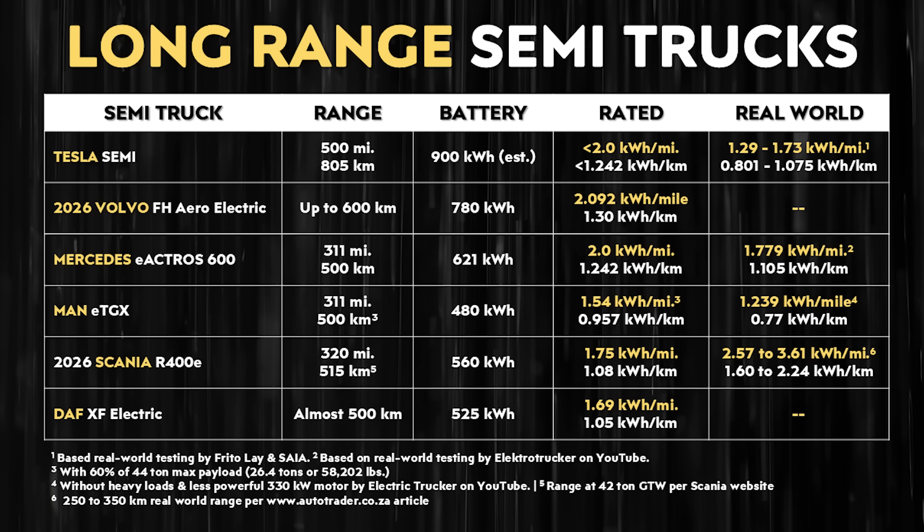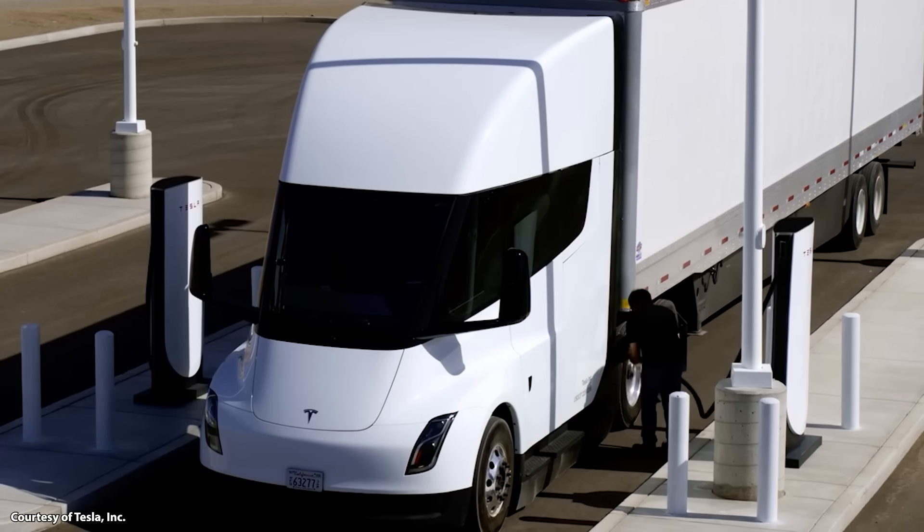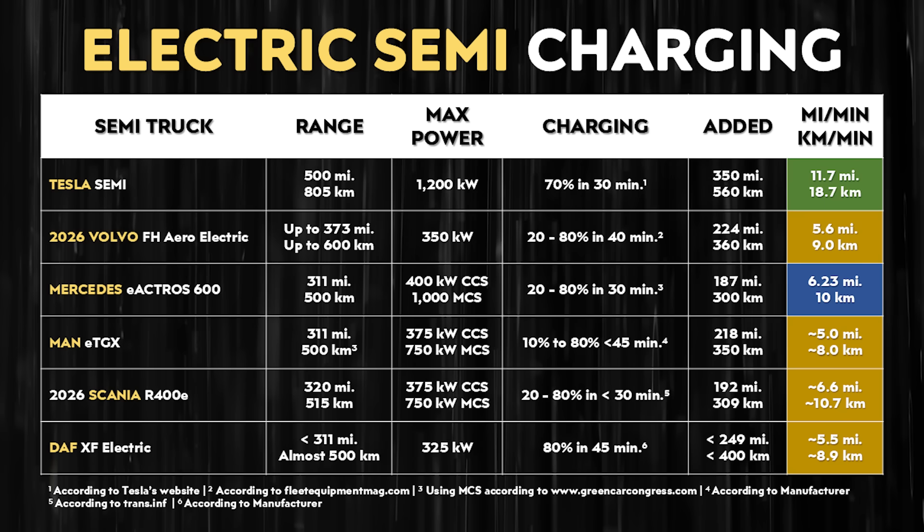Nonetheless, when you look at what the Tesla Semi is — with the amount of power it has, a very large battery, and being a 6x4 truck — the fact that it is as efficient as it is, is very impressive. Beyond all that, what about charging speed? The Tesla Semi is very impressive when it comes to charging. According to Tesla's website, the Tesla Semi is able to charge 70% in 30 minutes with max power available. That means in 30 minutes you add around 350 miles of range or 560 kilometers — adding 11.7 miles per minute or 18.7 kilometers per minute. When you compare that to the European competition based on my research, the miles and kilometers being added per minute are not even close compared to the Tesla Semi.